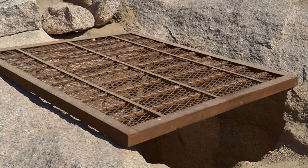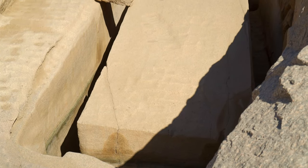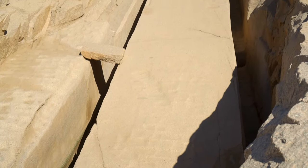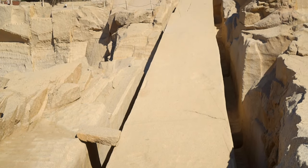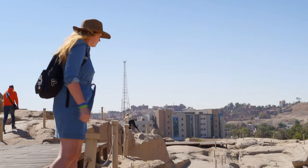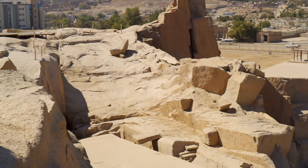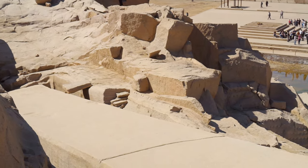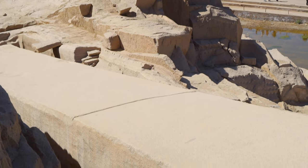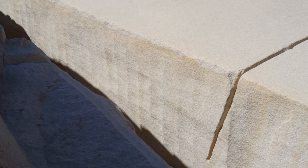Scholars believe that ancient Egyptians, in order to cut out and initially shape the desired form, were pounding into boulders with hammers made of dolerite — an extremely hard and tough rock — and that at some point of extraction they must have employed heat. They also might have used soaked wooden wedges, which expand and crack the rock. These theories result from the discoveries of a large number of hammers, charcoal, ash and burnt mud brick in ancient quarries. But I think we're still missing something.